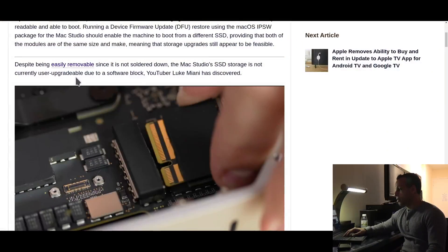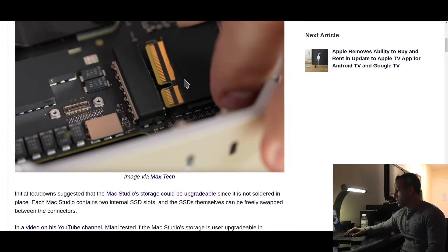The Mac Studio's SSD storage is not currently user-upgradable due to a software block, YouTuber Luke Miani has discovered.